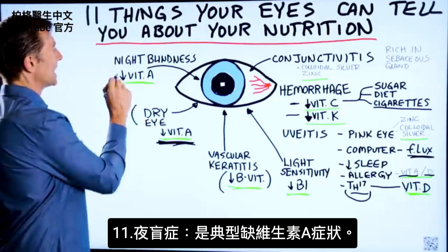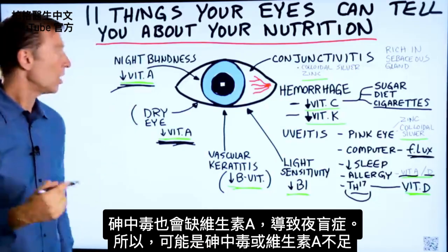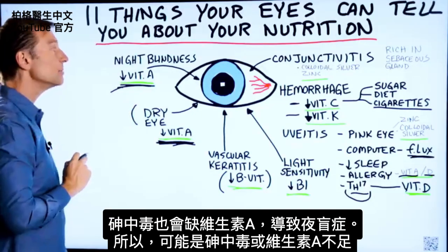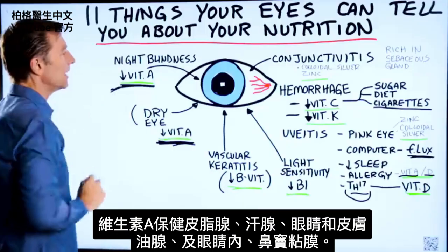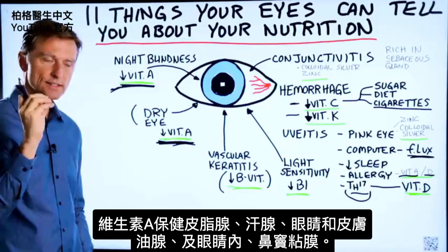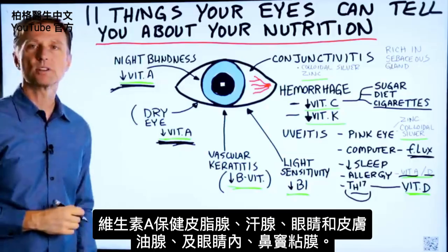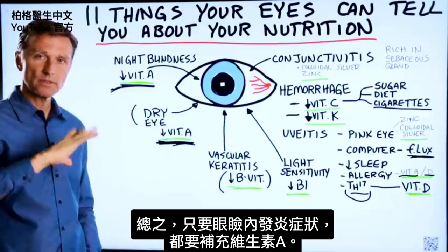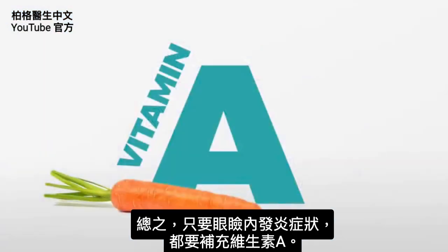Night blindness is classic low amounts of vitamin A. Arsenic poisoning will also create a deficiency in vitamin A and give you night blindness, so it could be either of those. Vitamin A supports the sebaceous glands, the sweat glands, and the oil glands in your eye and skin. Vitamin A also supports the mucous membranes in your sinuses around the inside of the eye, so if there's any type of inflammatory condition on the inside of the eyelid itself, you need vitamin A.